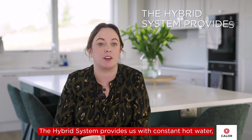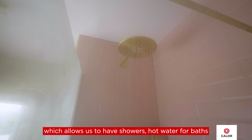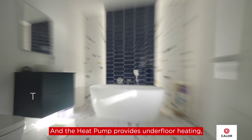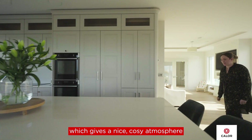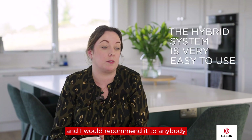The hybrid system provides us with constant hot water, which allows us to have showers, hot water for baths and cleaning throughout the year. The heat pump provides underfloor heating, which gives a nice cozy atmosphere throughout the house all year round. The hybrid system is very easy to use and I would recommend it to anybody considering a hybrid system in their home.